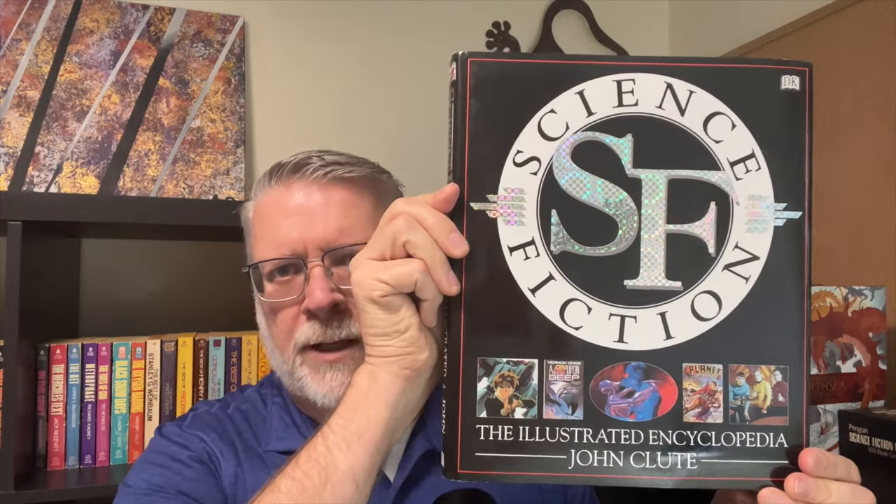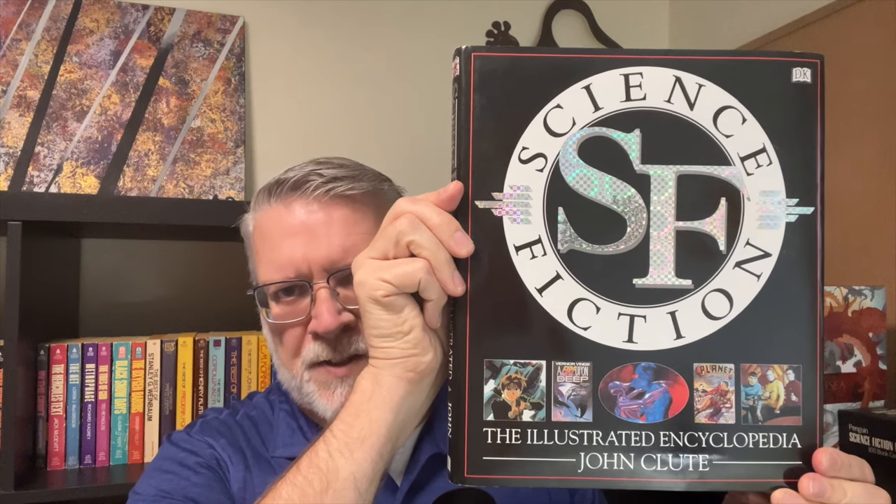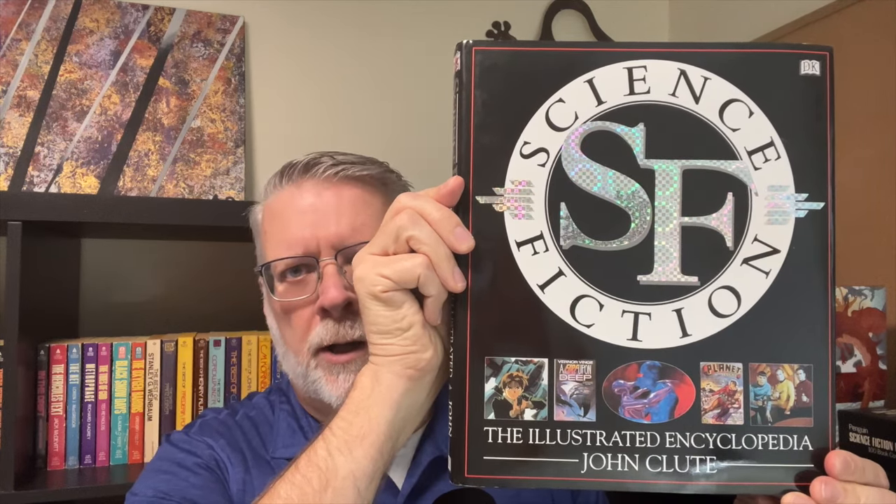Last but certainly not least, I'm actually quite excited about this and I'm going to be doing a whole video about it: The Illustrated Encyclopedia of Science Fiction by John Clute. Watch for a video on this one — it's a really important reference book. So that was my March, one of the biggest months ever of collecting Vintage SF. I look forward to reading your comments, perhaps your outrage on the Silmarillion. Until next time — keep collecting.